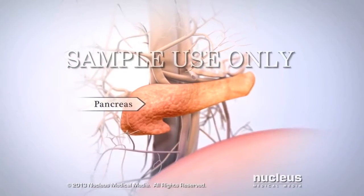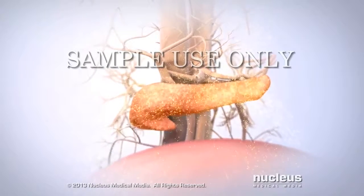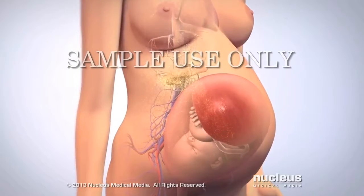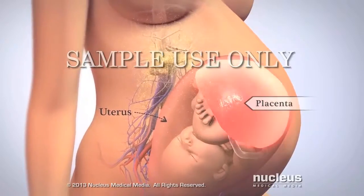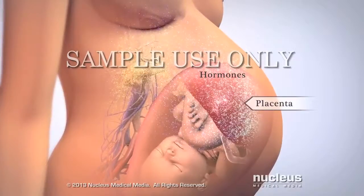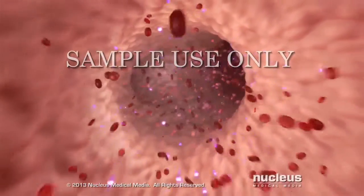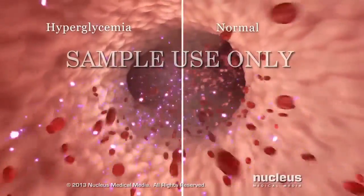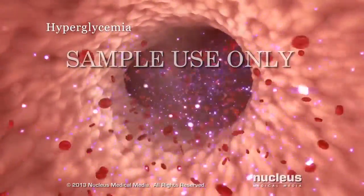A gland called the pancreas makes all the insulin your cells need to use glucose. However, the organ that attaches your baby to your uterus, called the placenta, makes hormones that may prevent insulin from letting glucose into your cells. As a result, the glucose in your blood rises above normal levels in a condition called hyperglycemia. Hyperglycemia is the hallmark of any type of diabetes.